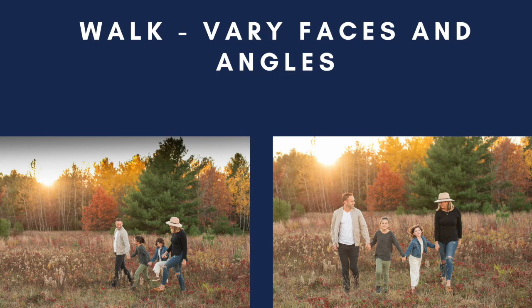Then we usually put them into a walking pose. It doesn't really matter what order they're in — we sometimes like mom and dad in the middle. But we like to vary it up. Maybe one or two people are looking at the camera, and we shoot at different angles so it looks like they're just having fun strolling through the field. We do ones where they're all looking at us too as they're walking. We vary it up — 'Everybody look at dad,' 'Everybody giggle at somebody' — to keep it looking nice and candid.